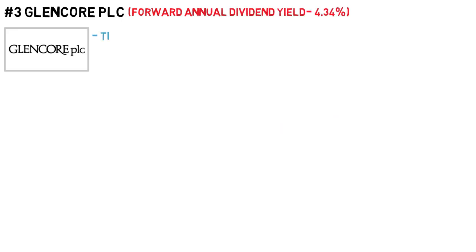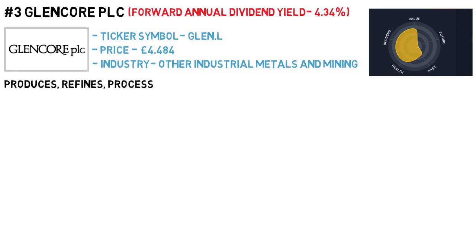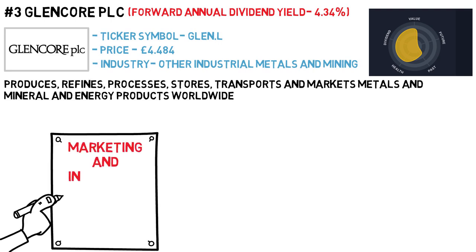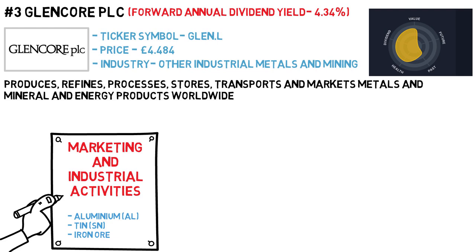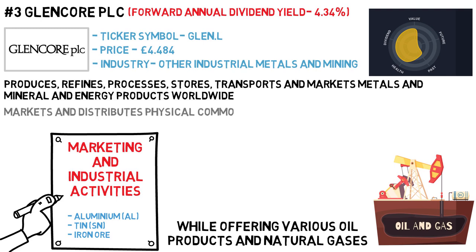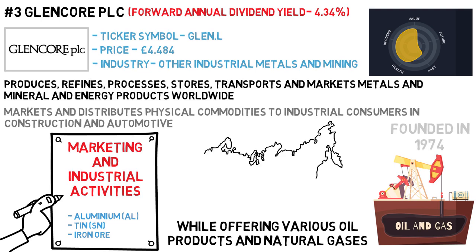Number three is Glencore PLC, with a forward annual dividend yield of 4.34%. The ticker symbol is GLEN, listed on the London Stock Exchange, and the price is £4.48. The industry is other industrial metals and mining. Glencore PLC produces, refines, processes, stores, transports and markets metals, mineral and energy products worldwide. It operates through marketing and industrial activities, producing and marketing resources such as aluminium, tin and iron ore. It also engages in oil exploration, production, distribution, storage and bunkering activities, offering various oil products and natural gases. The company markets and distributes physical commodities to industrial consumers in construction and automotive. Glencore was founded in 1974 and is headquartered in Switzerland.